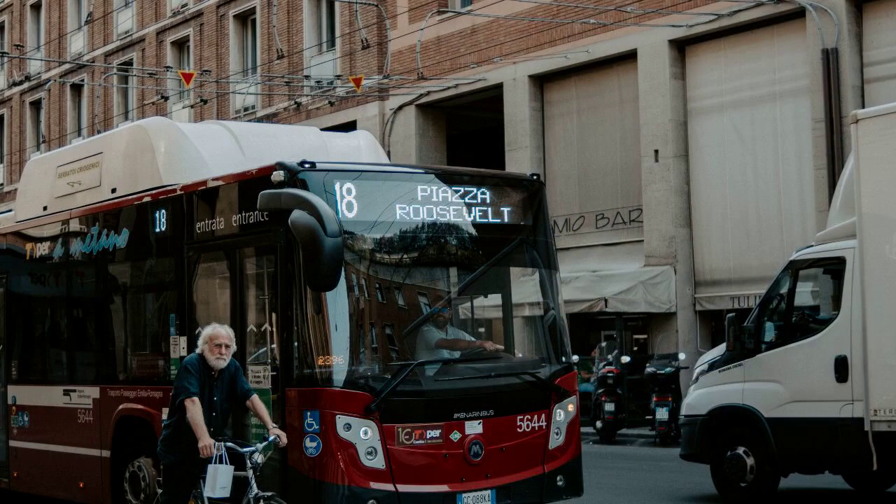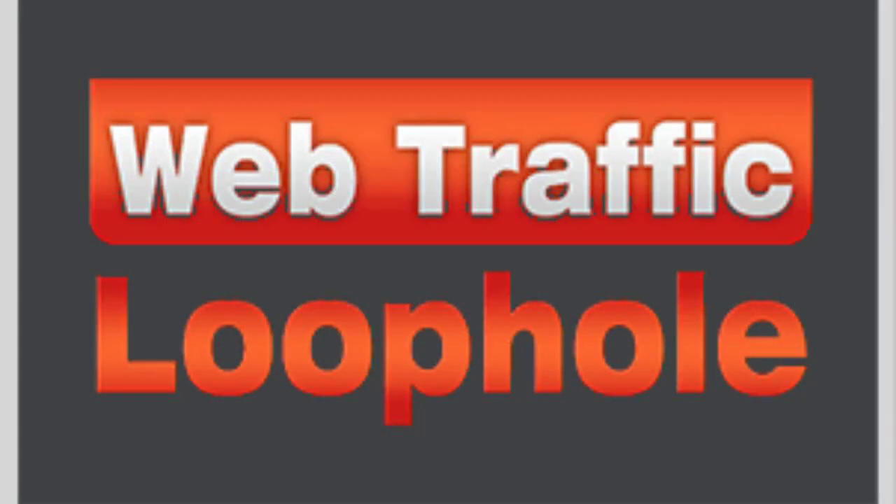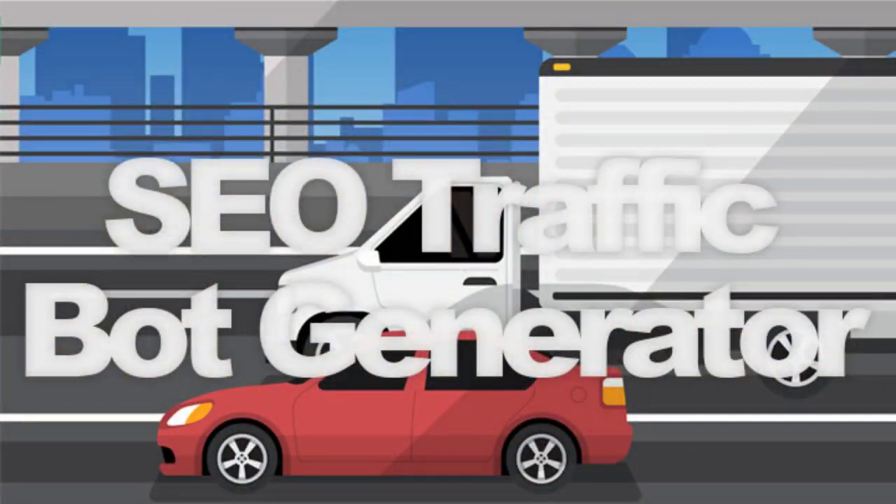TrafficBot works by exploiting a loophole in Google's algorithm. This loophole allows TrafficBot to generate high-quality, relevant content that Google loves. As a result, TrafficBot can generate thousands of free Google clicks every day.